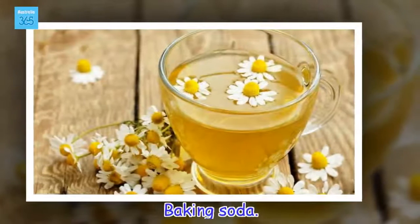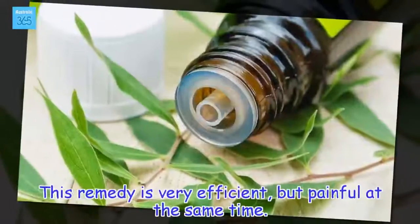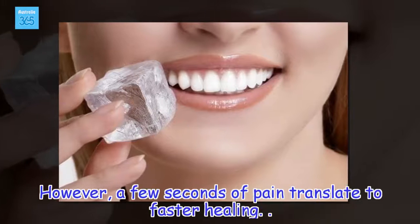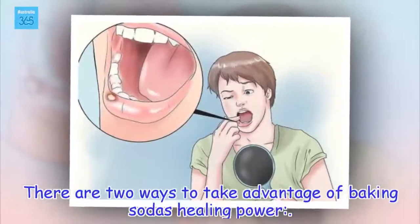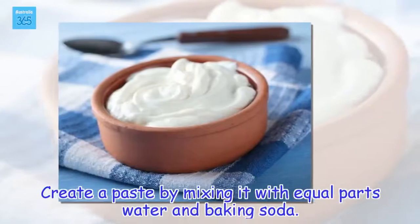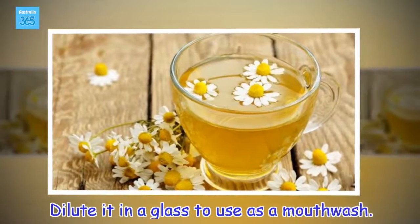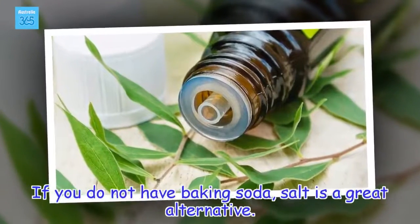Baking soda. This remedy is very efficient, but painful at the same time. However, a few seconds of pain translate to faster healing. There are two ways to take advantage of baking soda's healing power: create a paste by mixing it with equal parts water and baking soda, or dilute it in a glass to use as a mouthwash. If you do not have baking soda, salt is a great alternative.